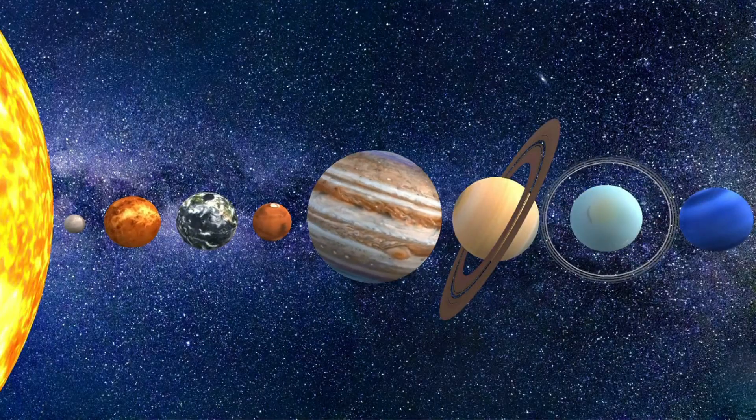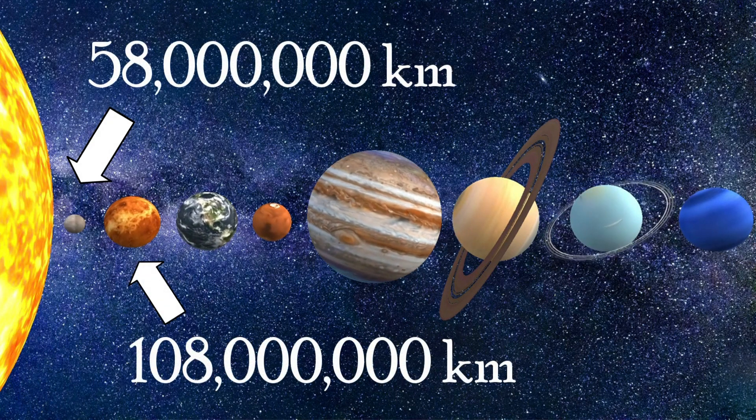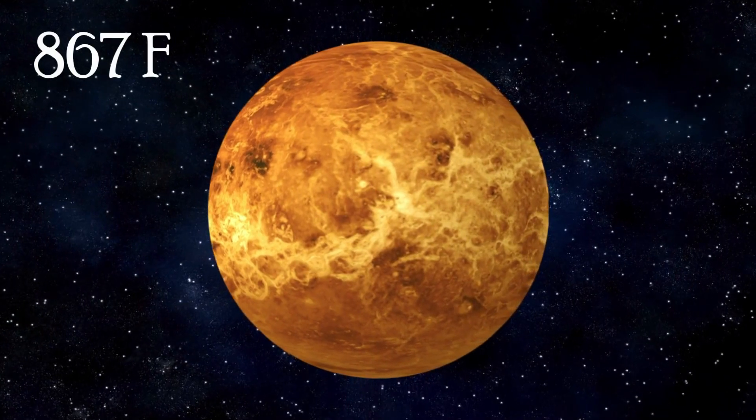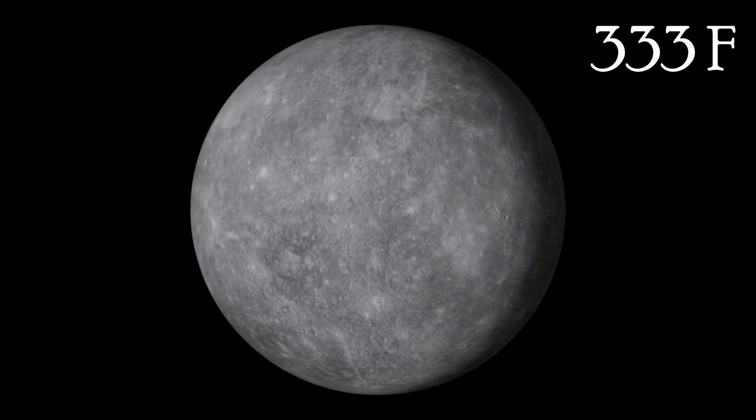So we all know that Earth is the third rock from the sun, and the first and second spots are taken by Mercury and Venus respectively. Mercury is about 58 million kilometers from the sun, and Venus is about 108 million kilometers from the sun, according to JPL. Yet Venus is way, way hotter — it has an average temperature of 867 degrees Fahrenheit, while Mercury's average is 333 degrees. And while yes, they are both scorchers for sure, that's a pretty big difference considering Mercury is so much closer.